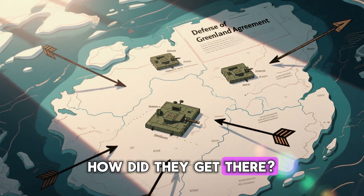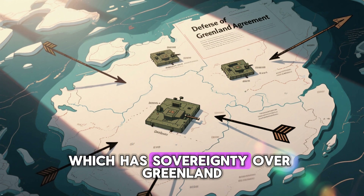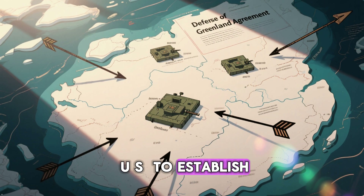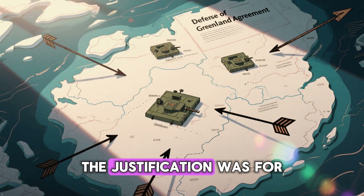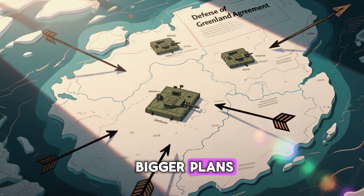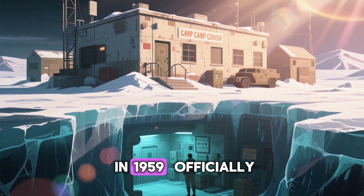How did they get there? Back in 1951, the U.S. and Denmark, which has sovereignty over Greenland, signed the Defense of Greenland Agreement. This treaty allowed the U.S. to establish military bases on the island. Publicly, the justification was for defense and scientific research. But secretly, the Pentagon had much bigger plans.